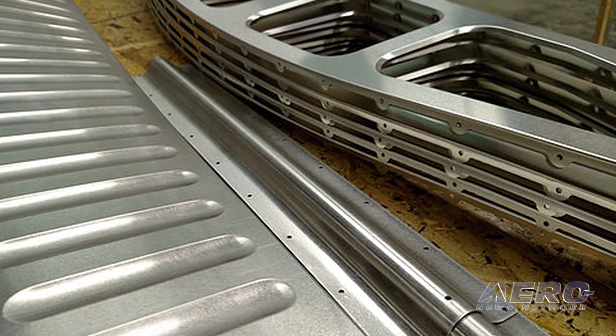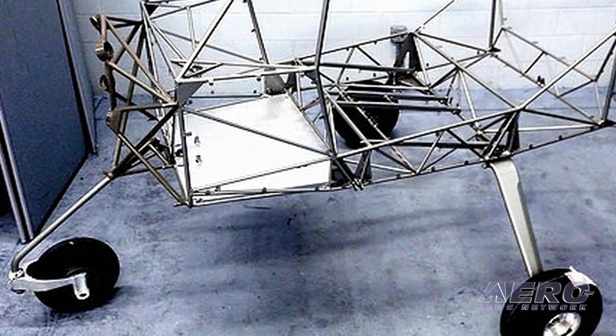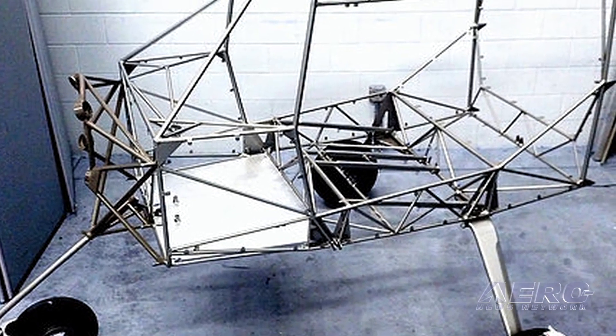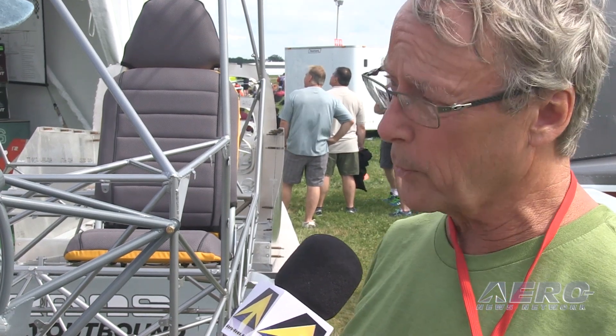It's fun stuff, actually. We're also touting that this is a no-paint airplane. Typically in a kit like this, the steel cage will be powder-coated — that's standard. Also, all the steel parts in the control system, rudder pedals, weldments, and engine mount — all those little bits and pieces — will be powder-coated, so you don't have to corrosion-proof those parts out of the box. They're ready to go.